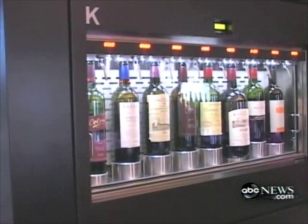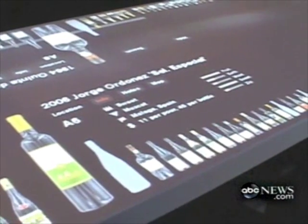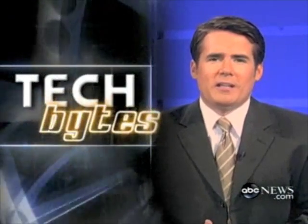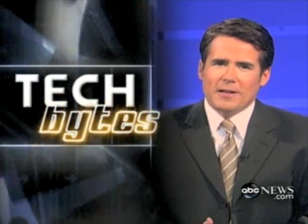Later, the wine bar will send them an email about what they had to drink, just in case they've had a bit too much and can't remember. For information on all these stories, log on to the technology page of abcnews.com. Those are your Tech Bytes. I'm Jeremy Hubbard.